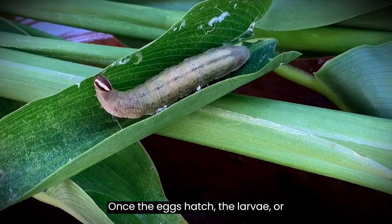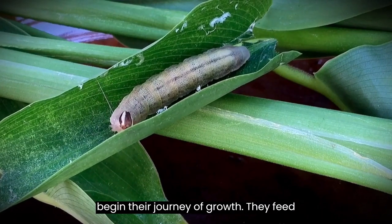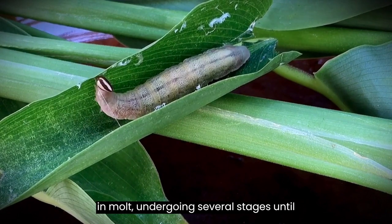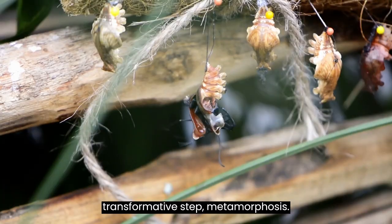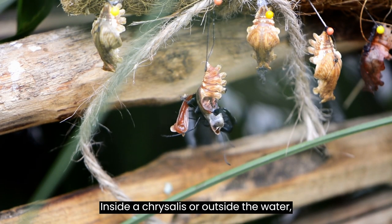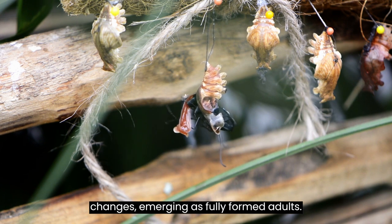Once the eggs hatch, the larvae, or caterpillars in the case of butterflies, begin their journey of growth. They feed and molt, undergoing several stages until they are ready for the next transformative step — metamorphosis. Inside a chrysalis or outside the water, these creatures undergo remarkable changes, emerging as fully formed adults.